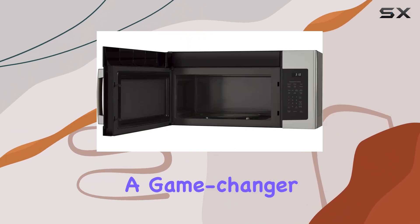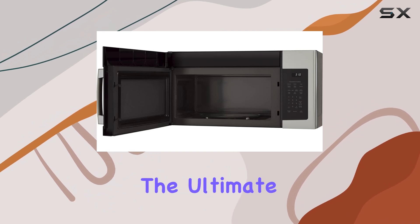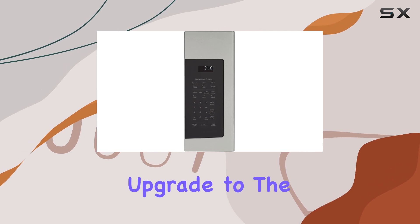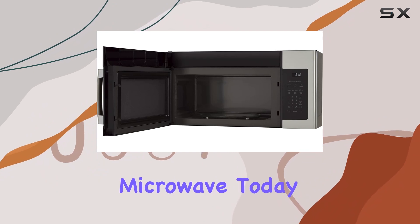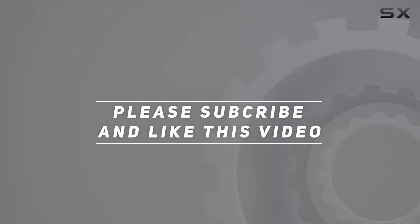In conclusion, the GE JNM3184RPSS over-the-range microwave is a game changer for any kitchen enthusiast. With its spacious capacity, high power, and user-friendly features, it's the ultimate companion for all your cooking adventures. Say hello to convenience and goodbye to kitchen hassle — upgrade to the GE JNM3184RPSS over-the-range microwave today. Check out the video description for updated pricing, and thank you for watching.